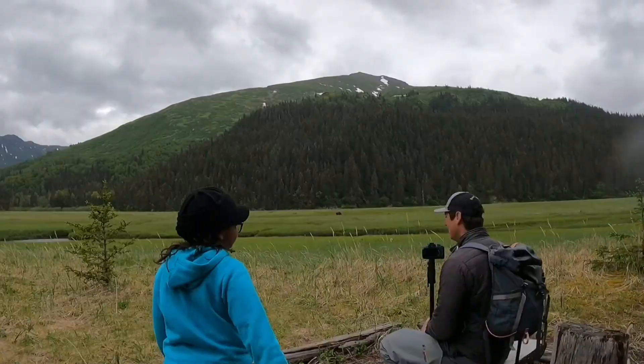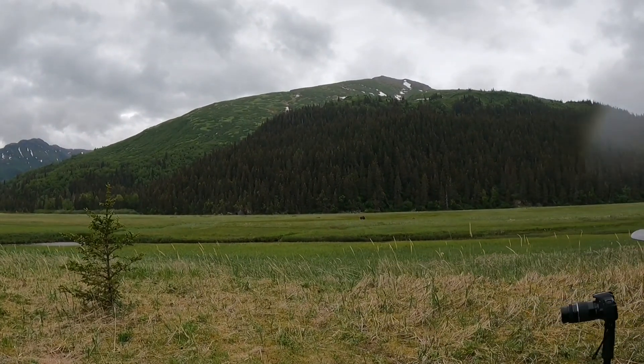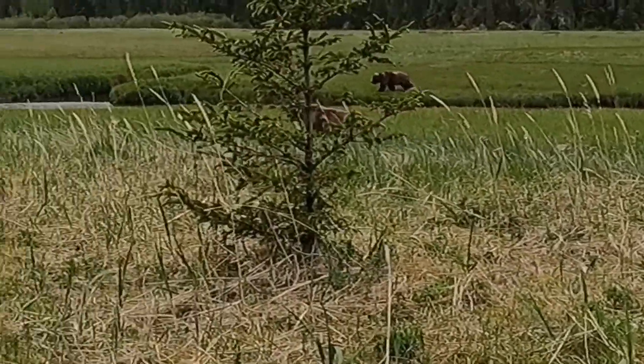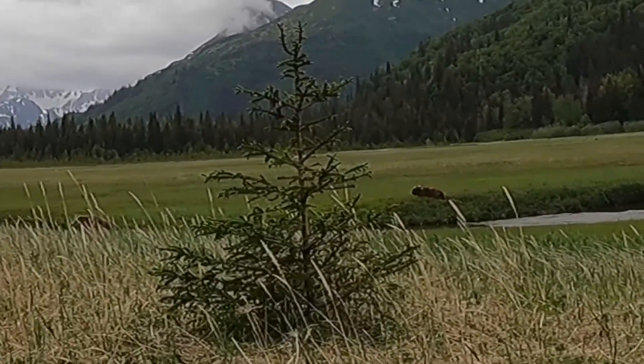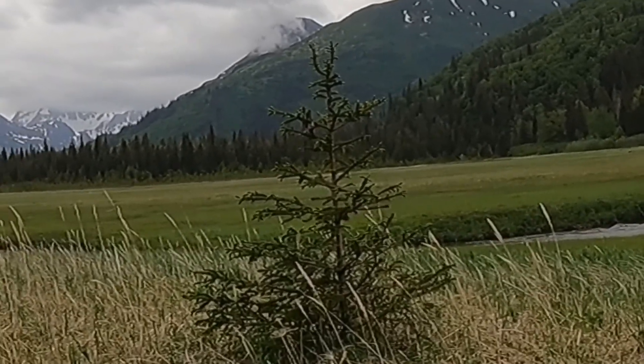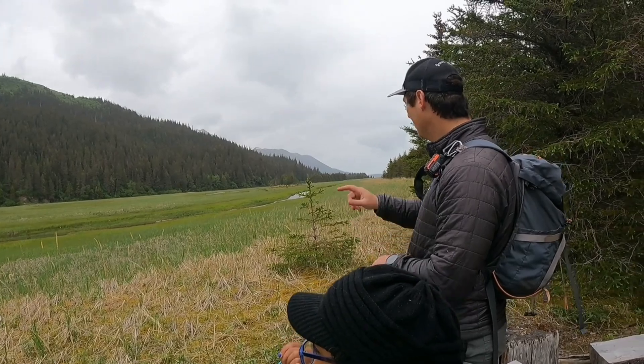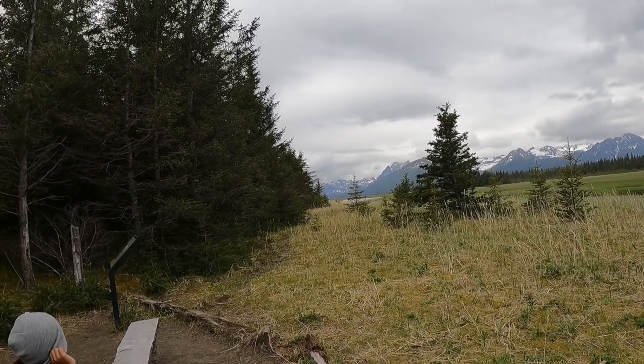We ended up counting about 25 plus bears from this viewpoint. There was a bear so close we could not move.